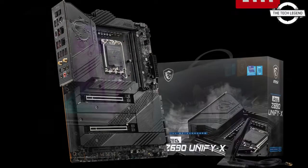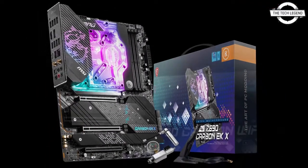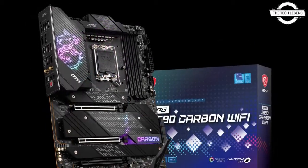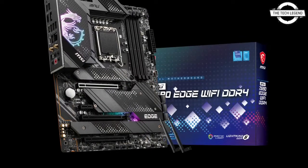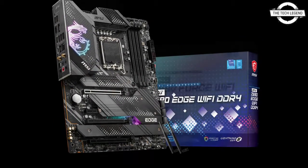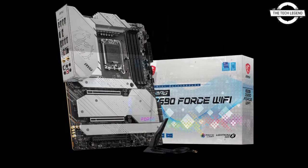The motherboards also rock dual 2.5G LAN and dual front Type-C 20G ports. The MSI Z690 MPG series is comprised of three motherboards which include Force, Carbon and Edge. Force is a brand new addition to the lineup which features a black and white aesthetic.